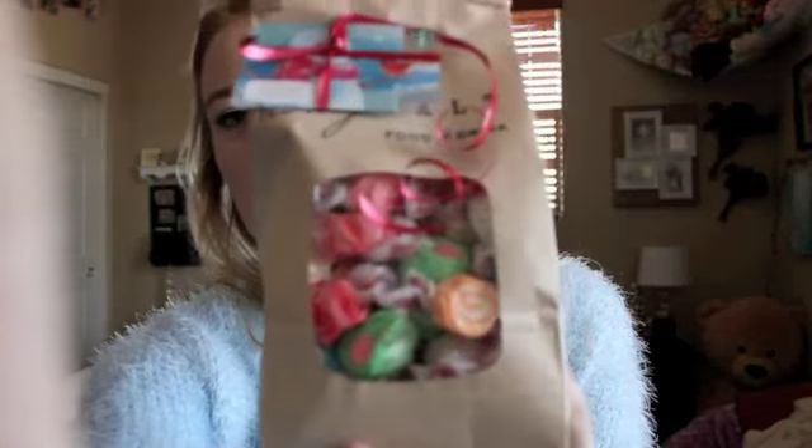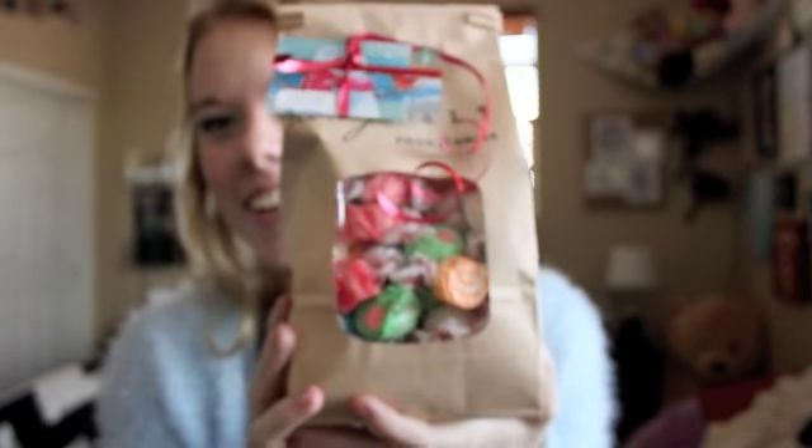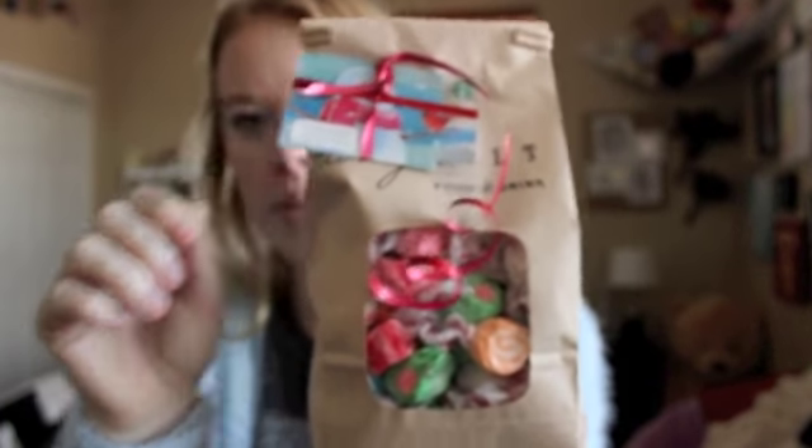I love saltwater taffy so they gave me this big giant thing of saltwater taffy. Oh my gosh, it focused! So I got this huge thing of saltwater taffy and a Starbucks gift card.